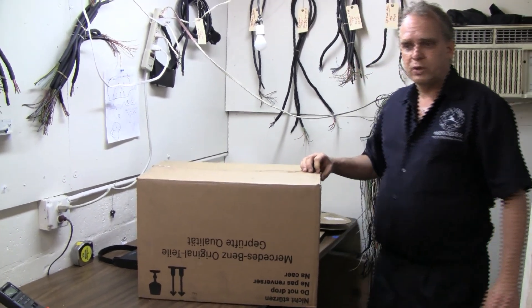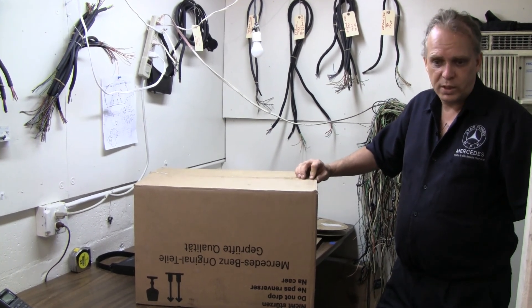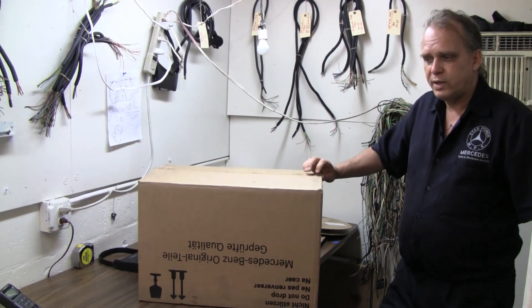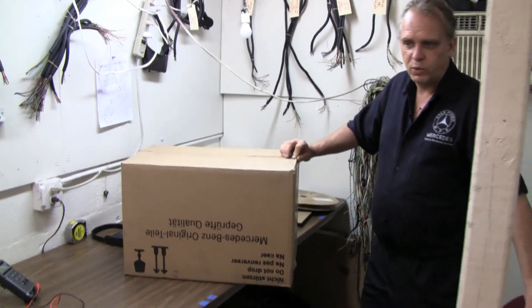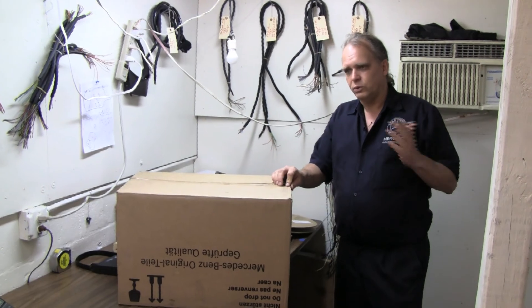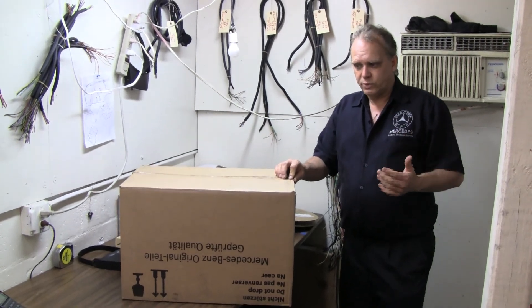We are also looking for distributors for our parts nationwide. We have another video on the internet if you are interested to become one of our distributors. We sell direct to the shops, or your shop can sell through that.